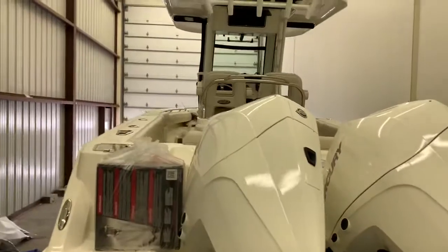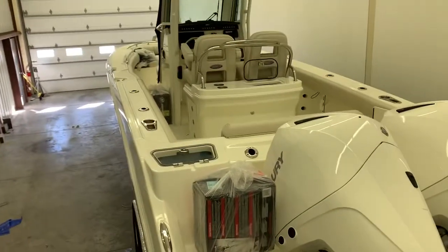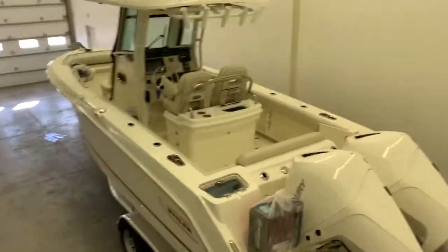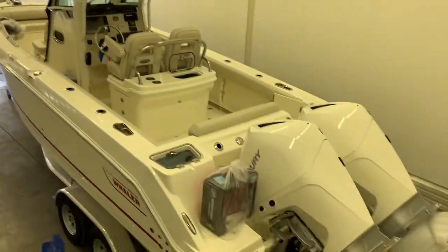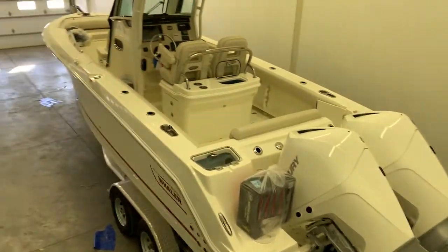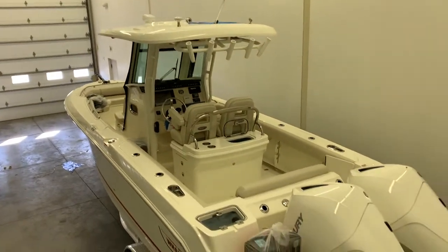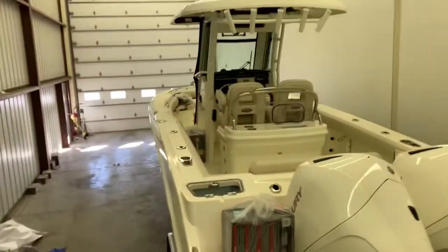When you move up to the next size class, quite honestly, they're all really similar. But in this 25, 26 size class, if you've run most of them, it's pretty night and day difference. I did an extensive overview of the interior — just wanted to give you a look at the outside of the boat here.